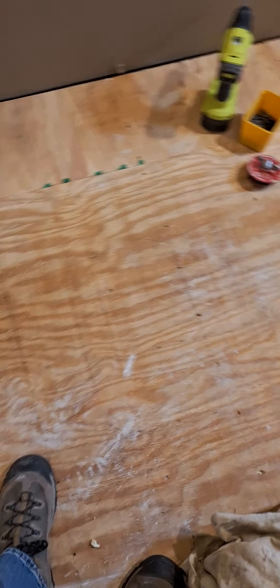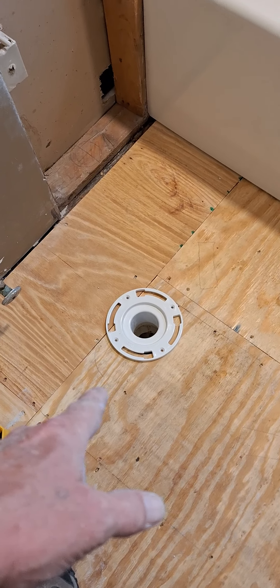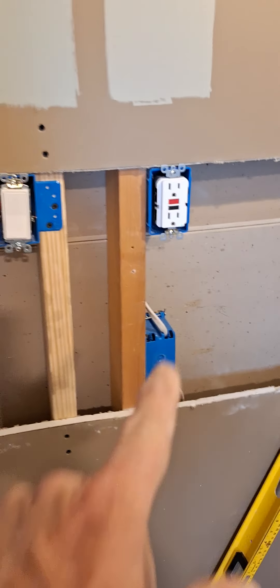Good afternoon, it's May 10th, 2024, raining here in Jersey but I'm working indoors. Day four of this bathroom remodel — I was able to get all the new sub-flooring in, got my new closet flange in, and got my new electrical done.